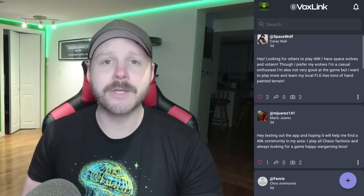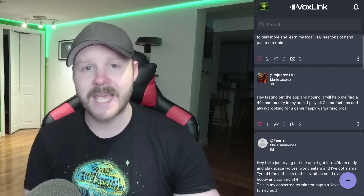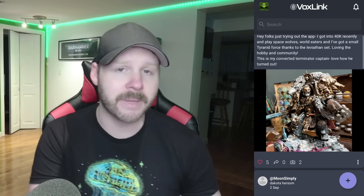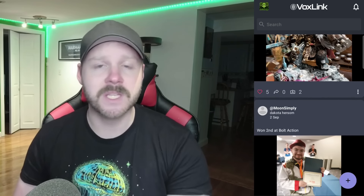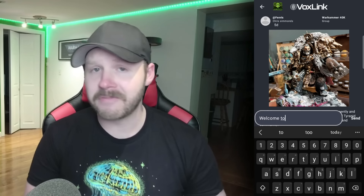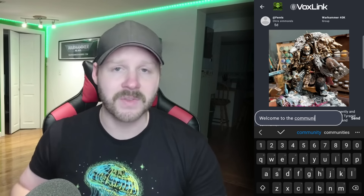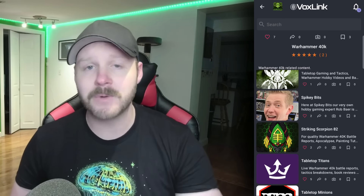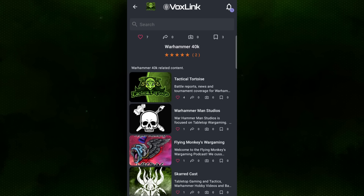I especially appreciate that it has a news feed for specific games that you can sign up for, so you can see new news, community posts, and upcoming events for the games you're specifically interested in. You can even show off your own models to the community and get stuck in with interesting discussions surrounding your favorite miniature games all within VoxLink. Not only that, but you can also browse creators in specific categories — if you want to see videos specifically about the games you're interested in, you can see which creators are currently active within those games.